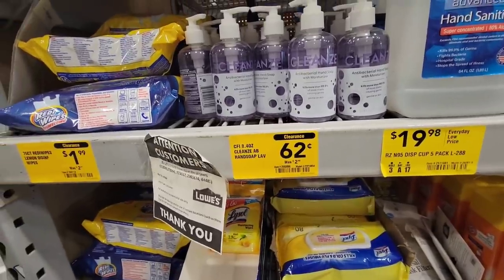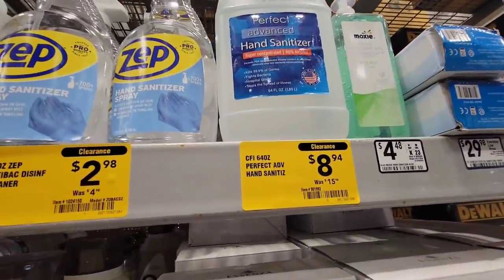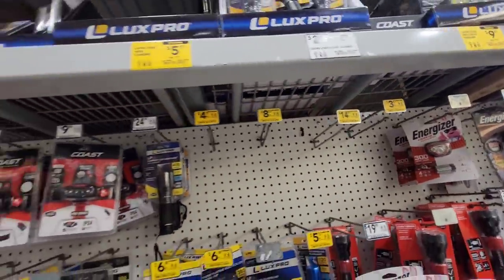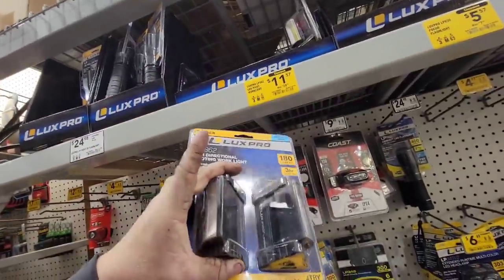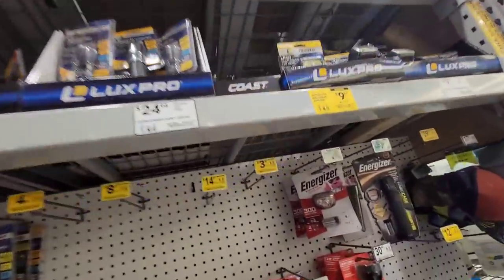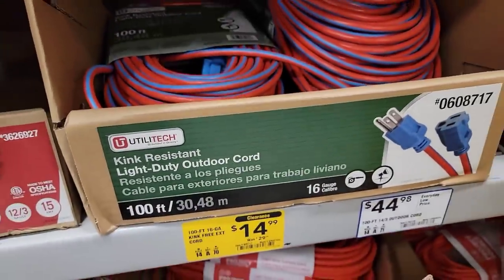Hand soap, 62 cents - probably should get some, they were $2.50. Should easily be able to get a dollar from them. Hand sanitizer - all this stuff's coming down in price. They had a lot of headlamps on clearance but somebody already bought them. We got here $11, $28 - magnetic work lights, they're kind of cool. Some of these - $3.97 from $15, we missed them. There's a pretty good deal on the extension cord, 100-footer - $30 marked down to $15. Not bad if you need some cords.